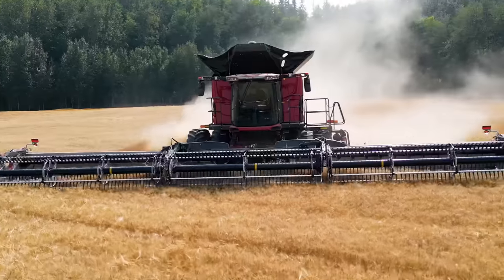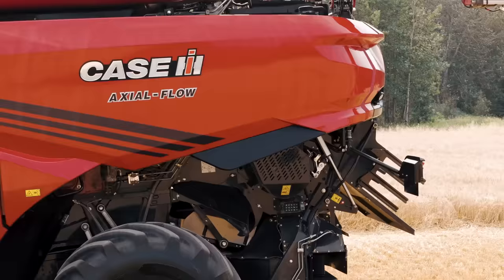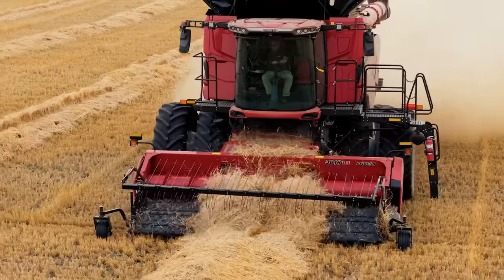And once harvest begins, you need a combine that's big enough for the task. That's why the AF-11 has been built for maximized capacity and throughput, allowing you to cover more acres in less time.